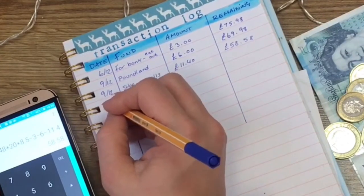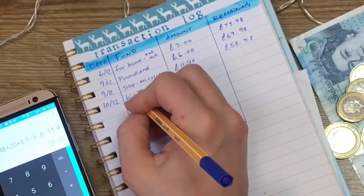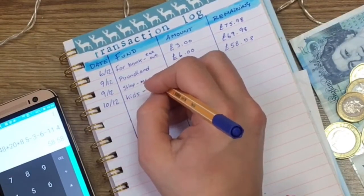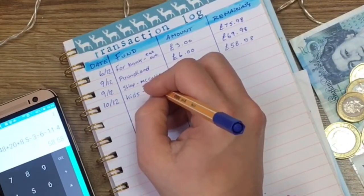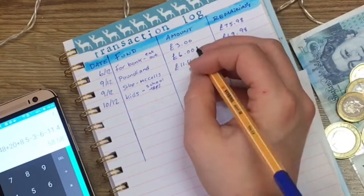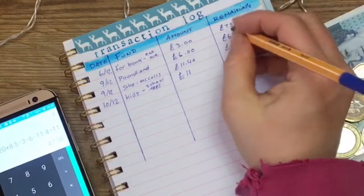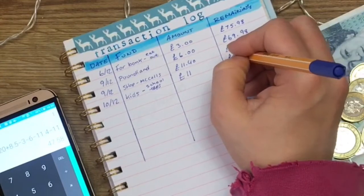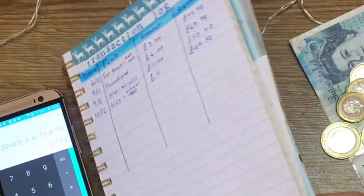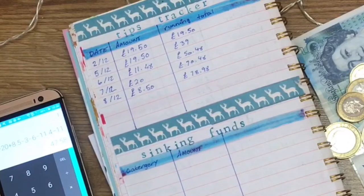Today I spent £11 on the kids' school trips — that's technically a fund category: kids school trips. Taking away £11 leaves £47.58. So I definitely have £47.58 right here next to me.